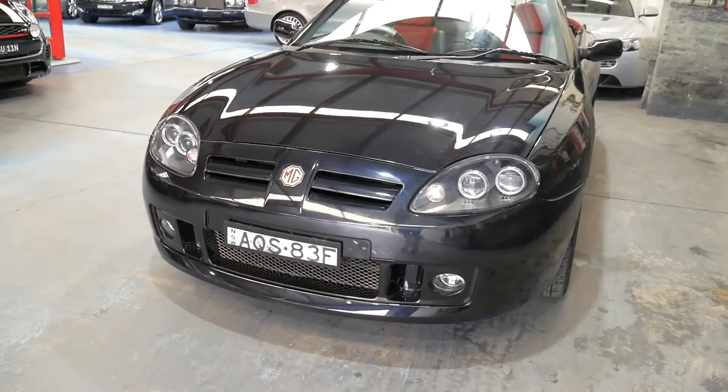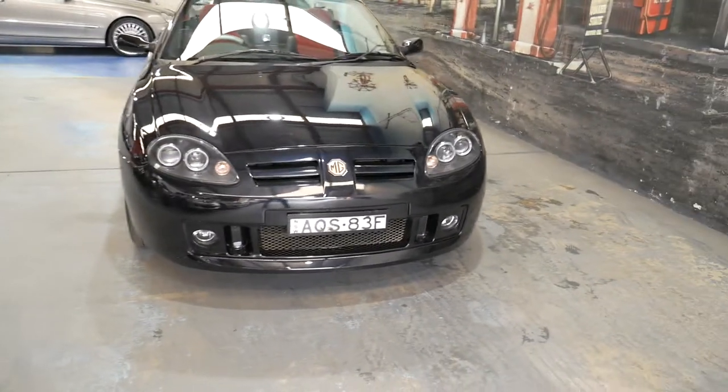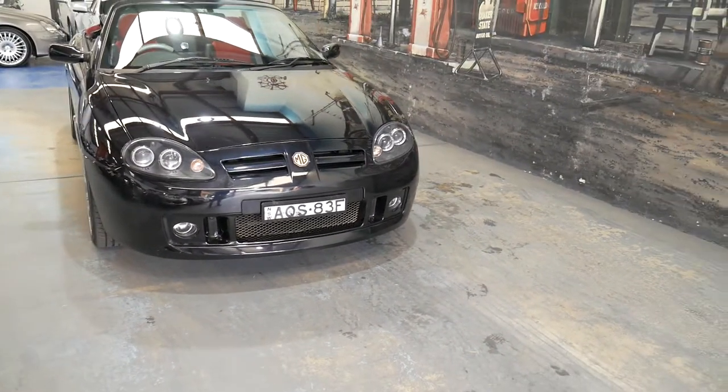It's got the original number plates on it from when it was new. It's always been a Sydney car, and would suit a very fussy buyer.